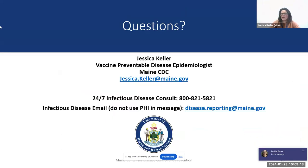That's all I have for you. I'm happy to take questions. My contact information is here, along with the 800 number for the infectious disease consult line and an email address monitored during the day. Please don't include any patient health information in messages, but otherwise those are all great ways to reach out to us.